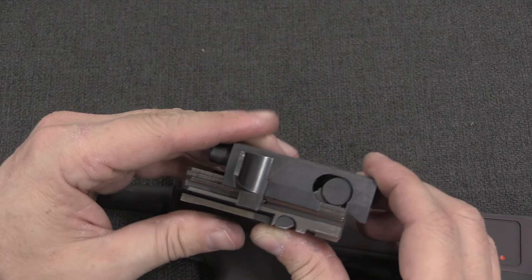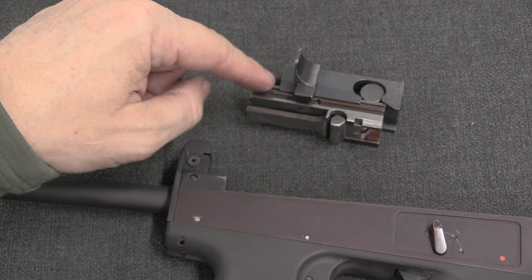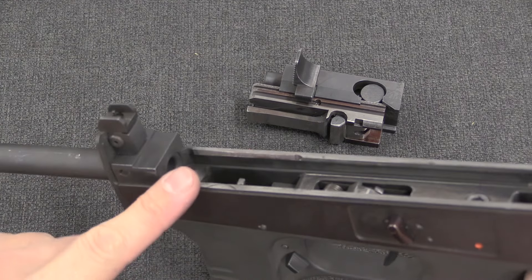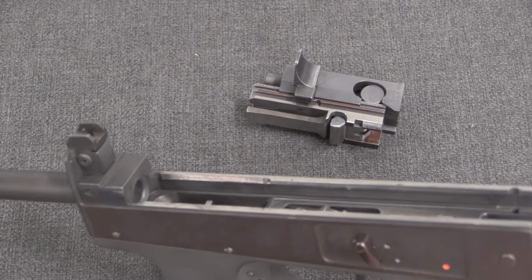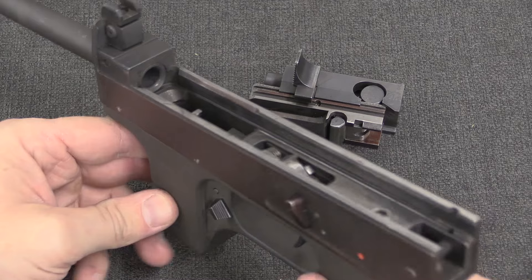What this allowed Fyndarak to do is dramatically reduce the velocity of the bolt and the required mass of the bolt, so that he could fit a 9mm Parabellum — essentially a delayed action — into a very small little package.